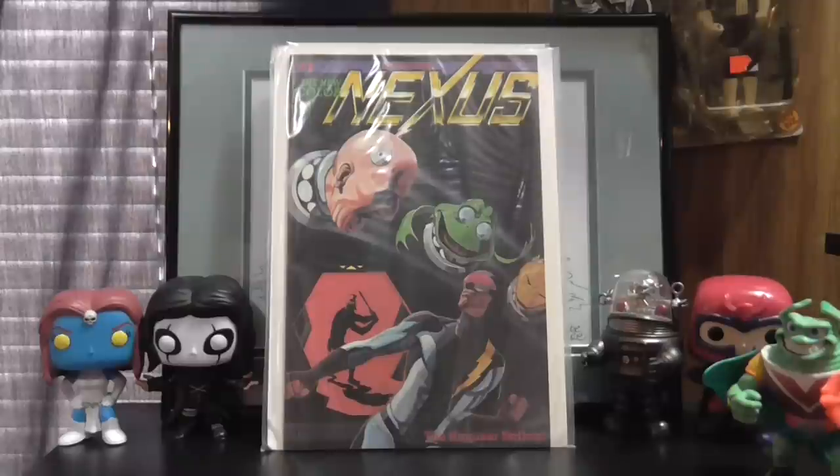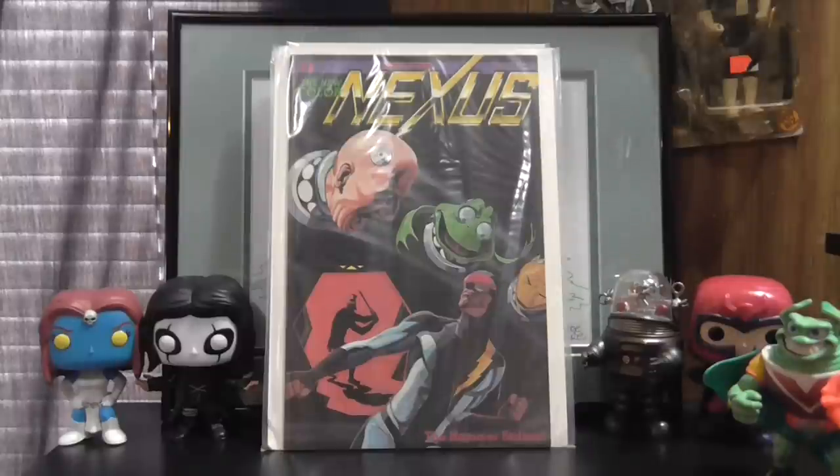Gearing up to go to SC Comic Con here in a couple of weeks. Unfortunately there's not any real big huge guests there — I think Dave Dorman's probably the biggest name. But still looking forward to getting some stuff signed and meeting some more local artists, hopefully picking up a couple of neat prints to bring home. Alright, I'll stop rambling. You guys take care, thanks for watching, like, comment, subscribe below if you feel like it. Till next time — keep reading books. Later.